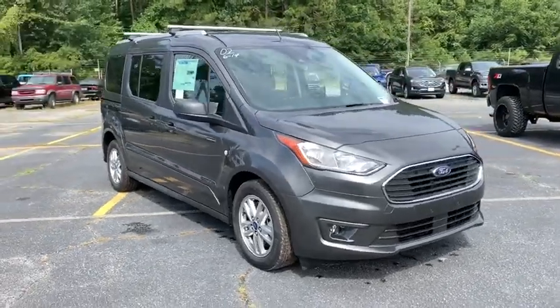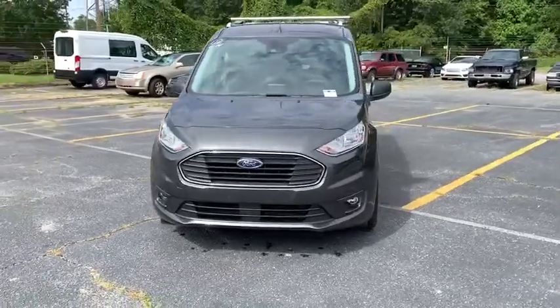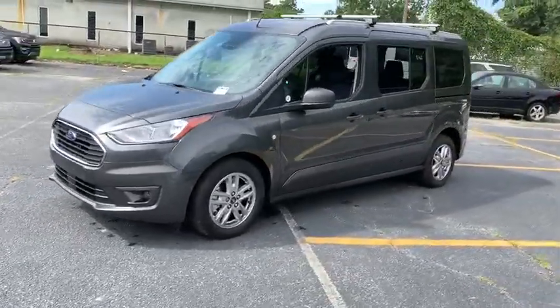Make a great choice today with the 2020 Ford Transit Connect. Ford Transit, the right size the whole world round. This vehicle has less than 100 miles.